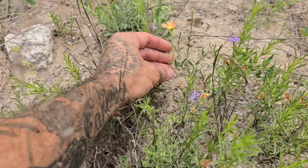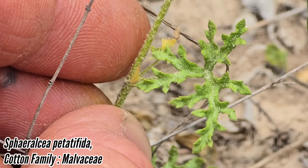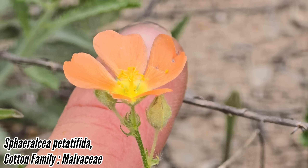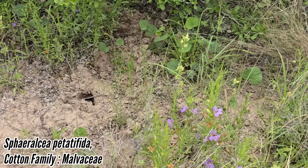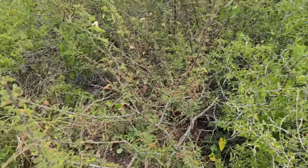And this one is Sphaeralcia petitifida — a rare one, only known from the area between San Antonio and South Texas. Look at those heavily dissected leaves — holy shit. Typical Sphaeralcia flower, cotton family Malvaceae. Two great tastes that go great together, growing here on the sand.